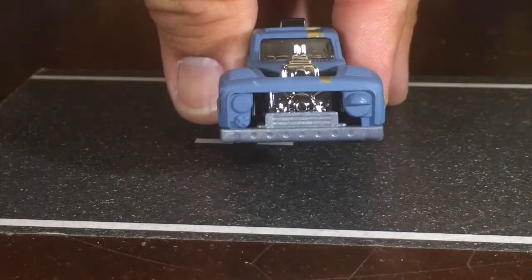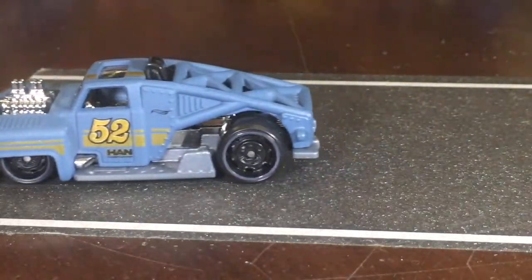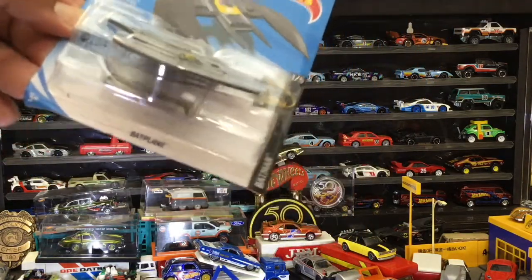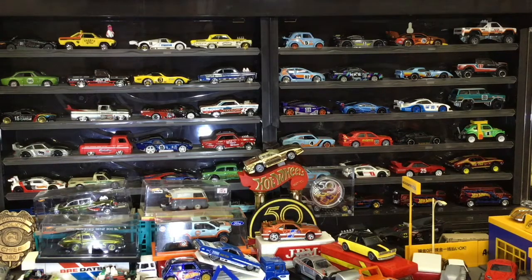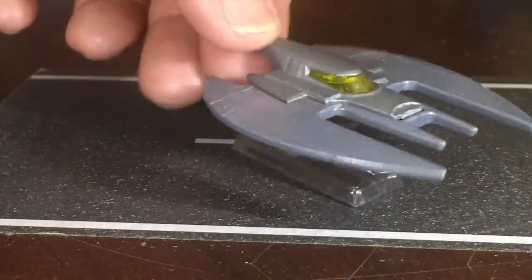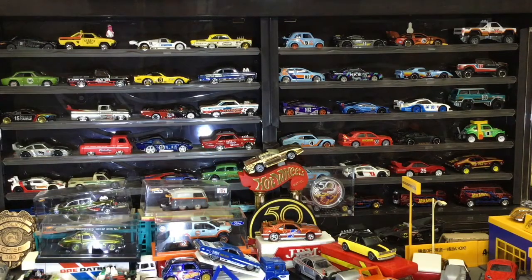Big steelies on the back. All right, next up we've got this recolor — the Bat Plane. I have the black one somewhere but I don't think I've opened it yet, so let's get this one open. This is the recolor in gray. Unfortunately, except for this one piece, it feels like it's all plastic. Nevertheless, it is still a Batman item.